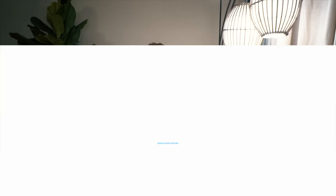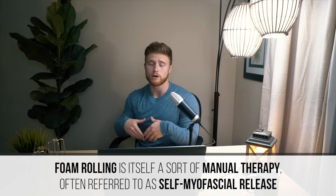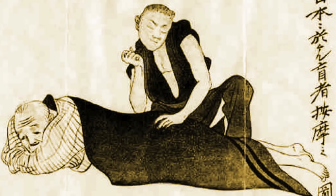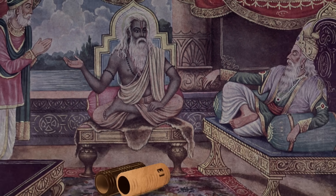Where did this idea come from? Well, it's important to first note that foam rolling is itself a form of manual therapy — you can sort of think of it like a self-massage. And while some forms of manual therapy have their roots in ancient India and China, the practice of foam rolling itself is somewhat more recent.